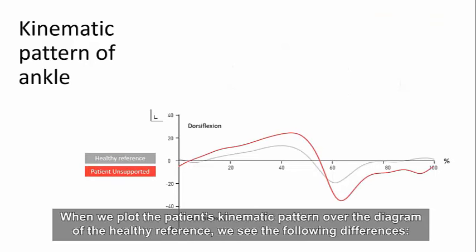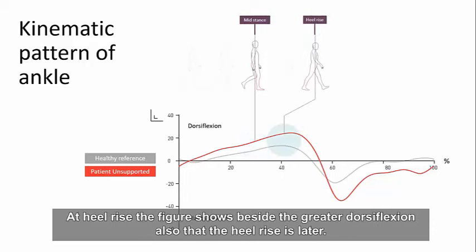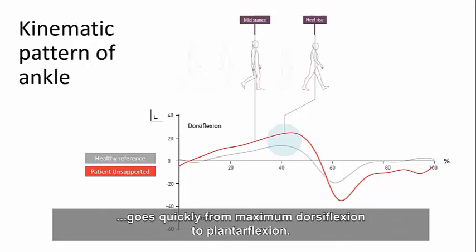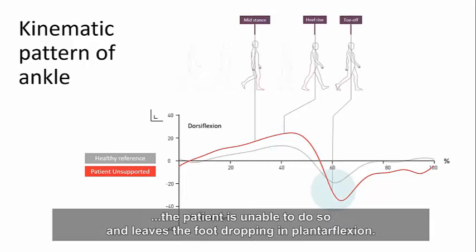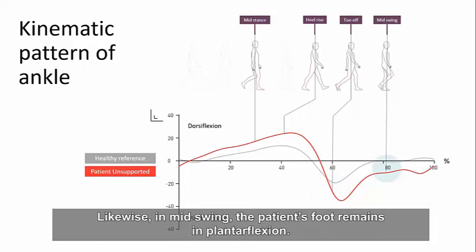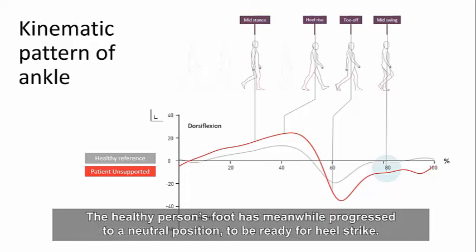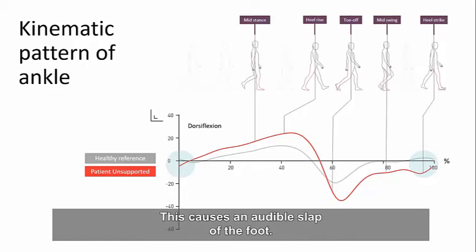When we plot the patient's kinematic pattern over the healthy reference diagram, we see key differences. At mid-stance there is greater dorsiflexion, and at heel rise the patient also rises the heel later. When the patient finally raises the foot, the ankle angle moves quickly from maximum dorsiflexion to plantarflexion. Where the healthy person pulls up her toes after toe-off, the patient is unable to do so and leaves the foot dropping in plantarflexion. In mid-swing the patient's foot remains in plantarflexion, creating a risk of stumbling. The healthy person's foot progresses to a neutral position ready for heel strike, while the patient places the foot down in plantarflexion, causing an audible slap.